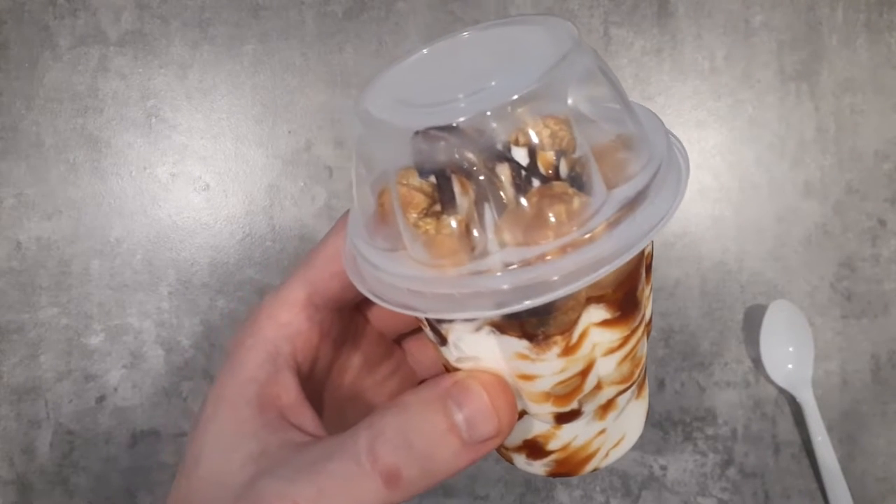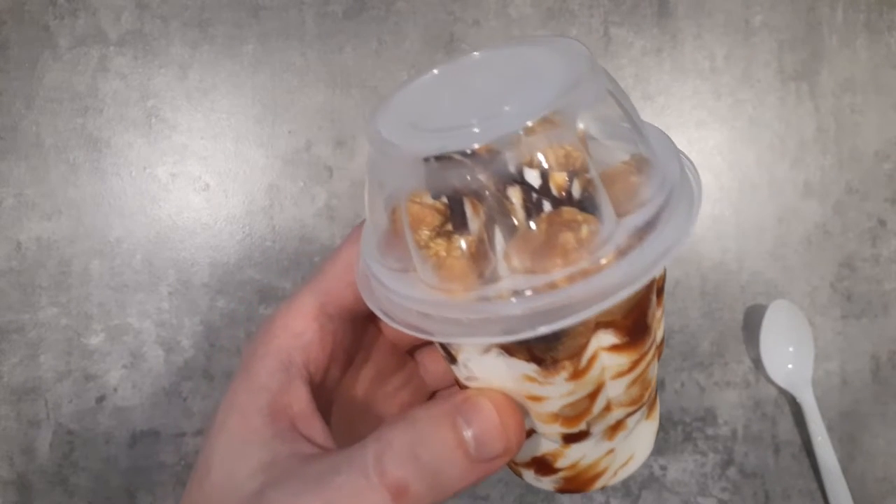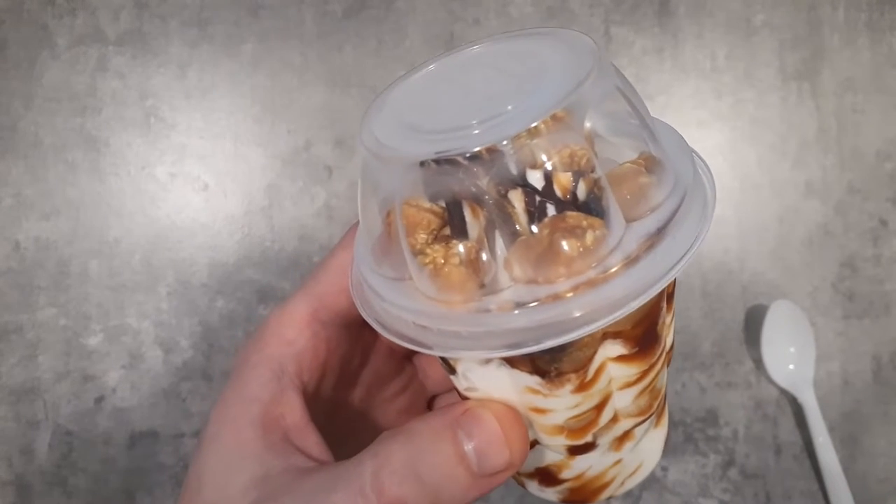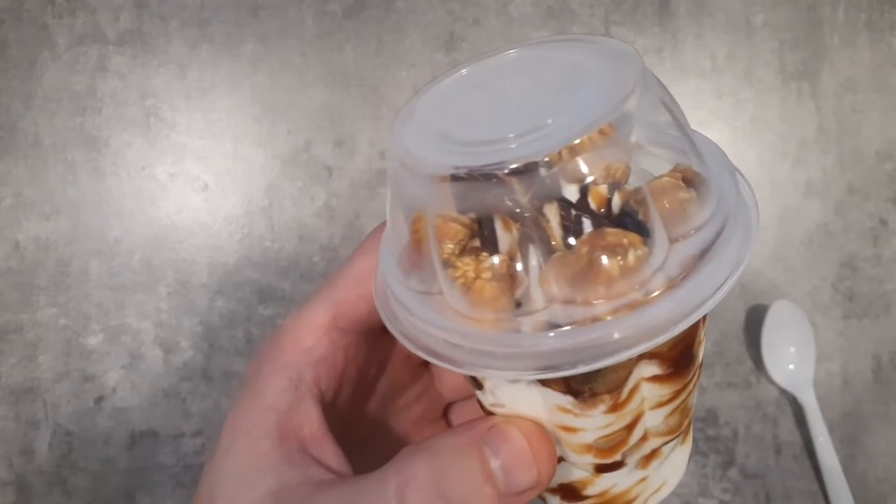This is a Caramel Popcorn Sundae, which you can only get here in Thailand at McDonald's. They just started offering it yesterday, June 29th.